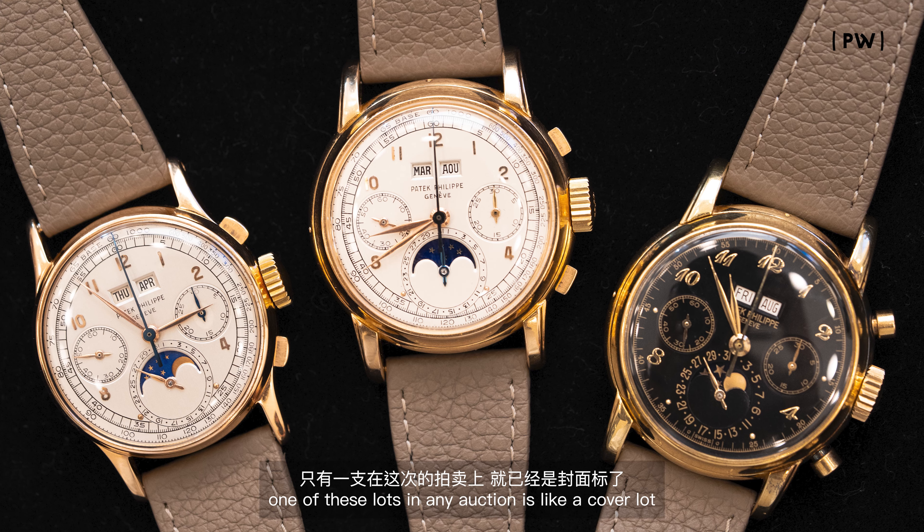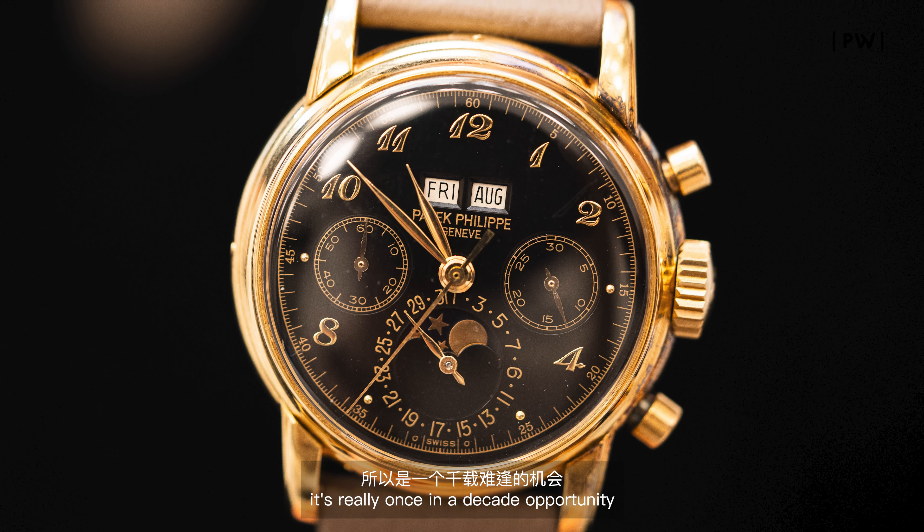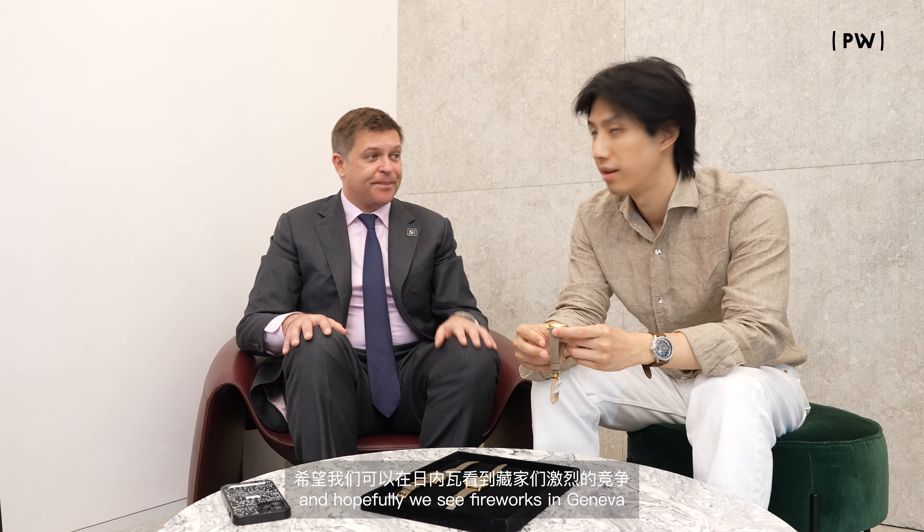The sale takes place in Geneva on November 10th. Just having one of these lots in any auction is like a cover lot — it's really a once-in-a-decade opportunity.